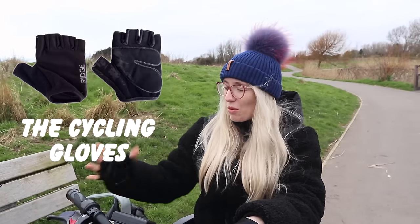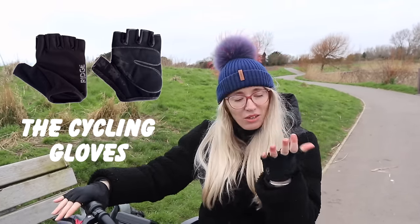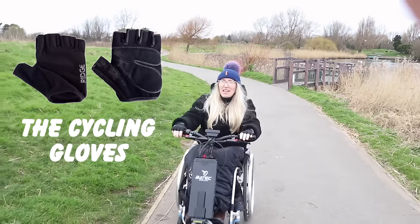These aren't keeping my hands particularly warm but there's good padding on them. I've got to say I'm getting really cold now. Also because they're quite — they cut off here — all the wind is going down there. So yeah, I'm feeling very cold.